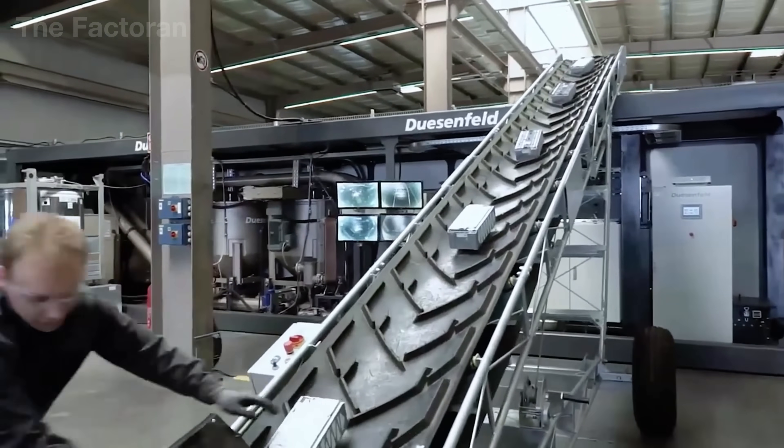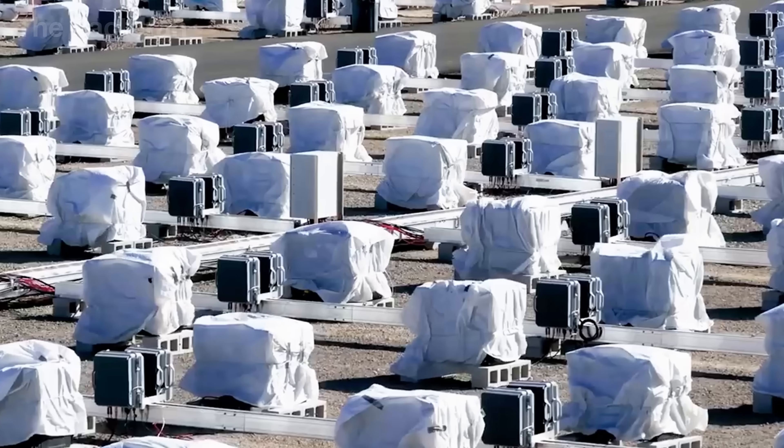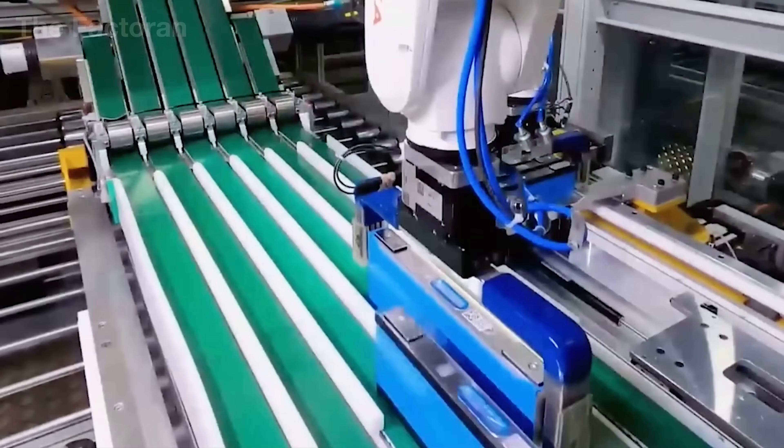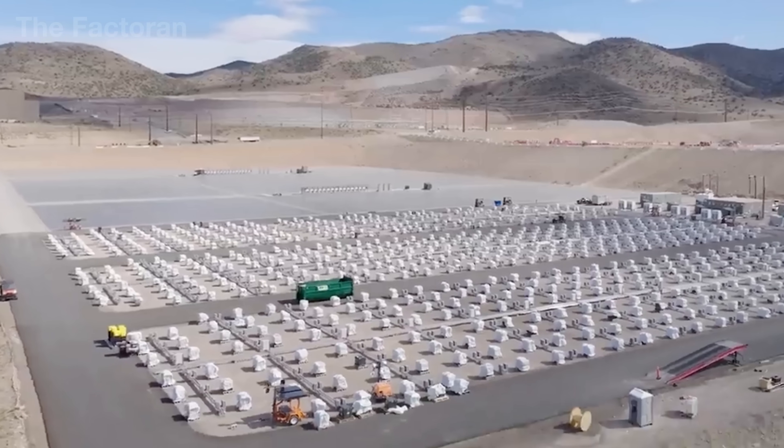Every year more than 700 million lead-acid batteries are produced. That's nearly 23 units rolling off the line every single second, enough to power the entire global fleet of automobiles on the road today.